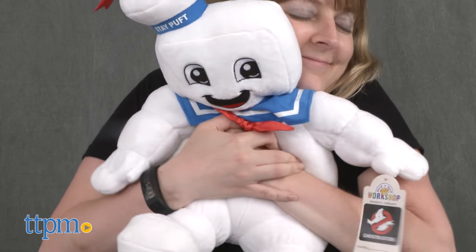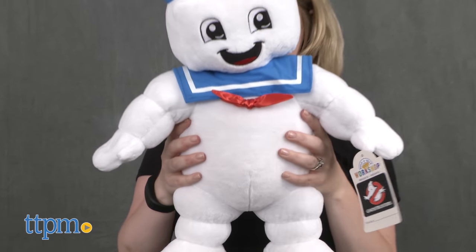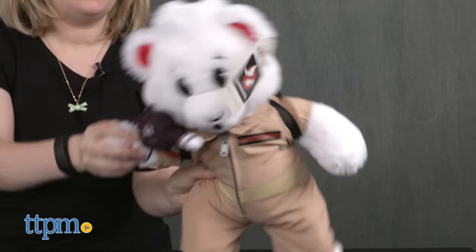All three of these would make fun collector's items for Ghostbusters fans. While they make cute cuddly buddies for kids at bedtime and playtime, even adult fans won't be able to resist giving these cute toys a squeeze. Each one is sold separately and is for ages 3 and up.